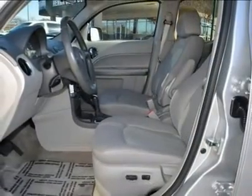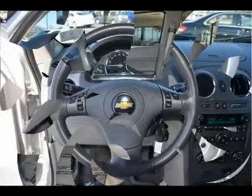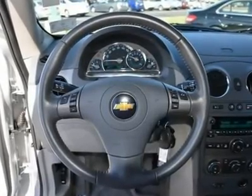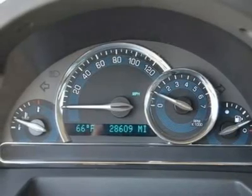Auto Dimming Rear View Mirror. Traction Control. Stability Control. Daytime Running Lights. Passenger Airbag Sensor. Front Head Airbag. Rear Head Airbag. Telematics with Navigation. Child Safety Locks. Tire Pressure Monitor.